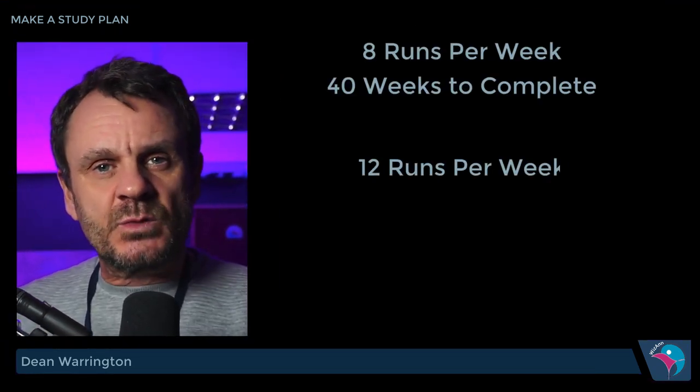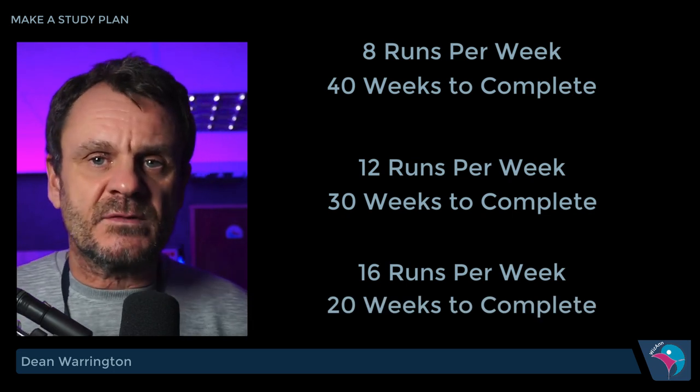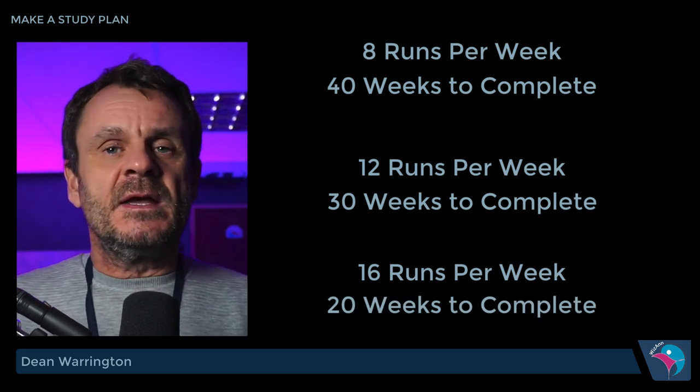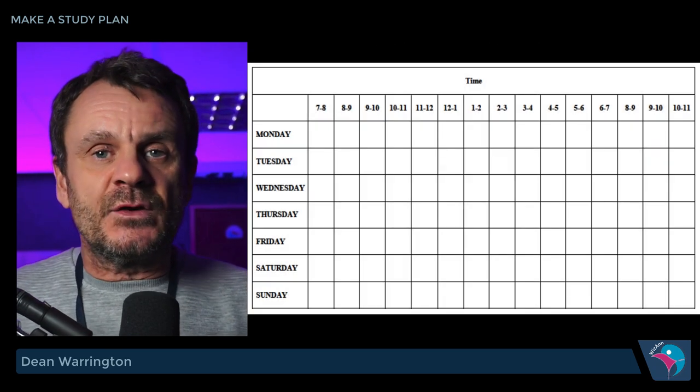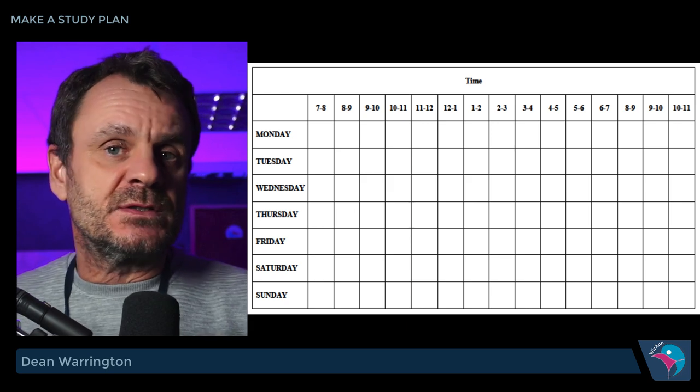Let's start at the beginning. The very first thing you want to do is work out your time — time management. How can you get the things done with the hours that you have? You cannot conjure up more hours in the day than there already are. Do not stress about what you cannot do. Just decide how much work you're going to do each week. Is your target to complete 8 runs, 12 runs or 16 runs a week? You can do 4 runs a day and those 4 runs are going to take you around about 2 hours to do.